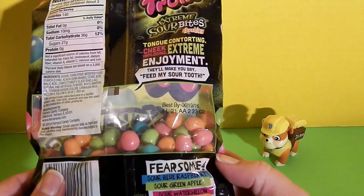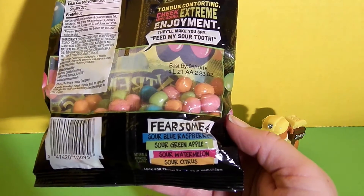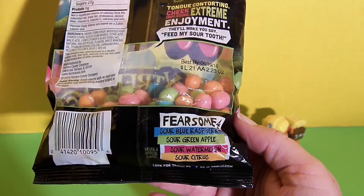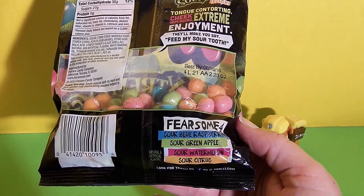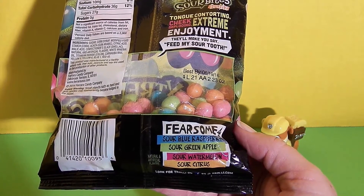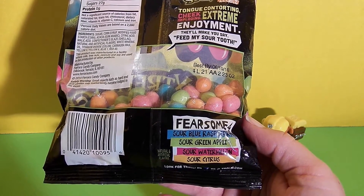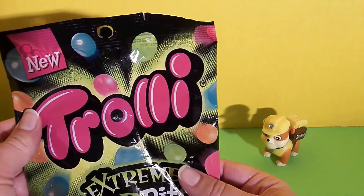And here are the flavors. It says Fearsome 4: Sour Blue Raspberry, Sour Green Apple, Sour Watermelon, and Sour Citrus. I think Sour Watermelon's going to be my favorite. What flavor do you think you guys will like? Put your favorite flavor in the comments. We're going to open these up.